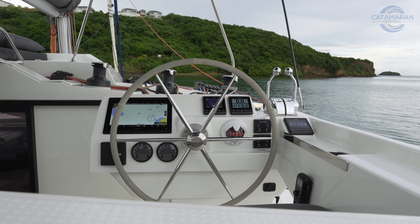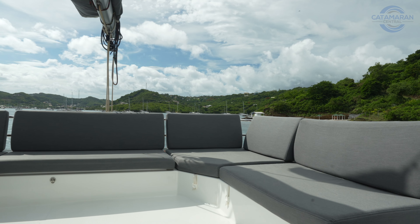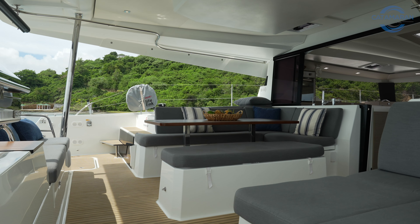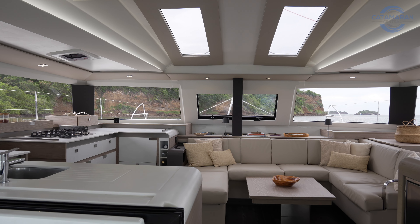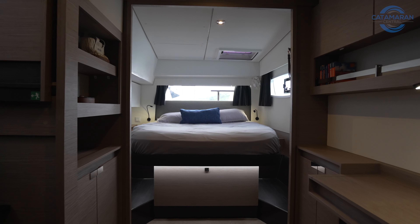Needless to say, a couple years into the production run, not only did the Elba fill those shoes nicely, but it took it to the next level in terms of what Fountaine Pajot is capable of doing. So how do you take something like an Elba 45 that's already established as a well-received, well-designed boat and really make it stand apart in a crowded field?